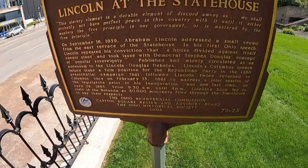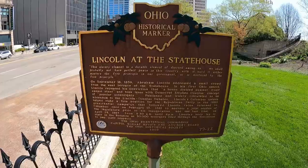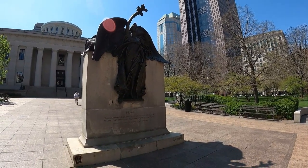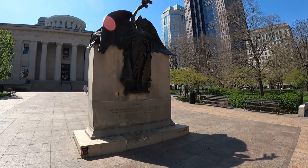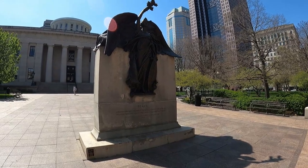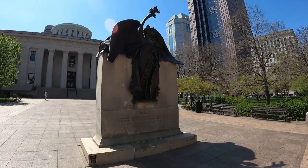Here is the Peace Monument on the northern part of the State House, commemorating the heroic sacrifices of Ohio soldiers of the Civil War and the loyal women of that period. This was put up in 1923 by the Women's Relief Corps Department of Ohio.